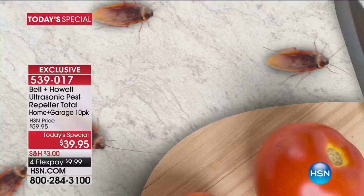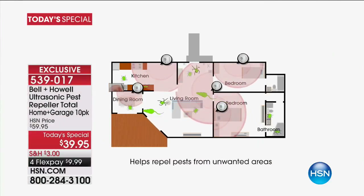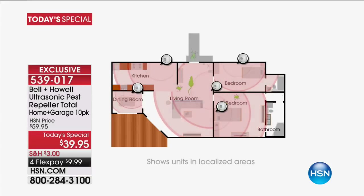You heard the little music, which means it's a new Today's Special. Those are the yucks — the stuff that creeps us out. You ever open up your kitchen drawer and find a leg or a leftover wing? Or you see little ants and go, I've tried everything and can't get rid of them. How about bigger things like mice? We have one simple answer times 10 that takes care of that — you literally plug it in and forget about it.